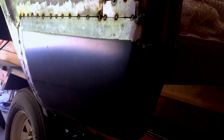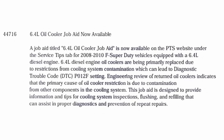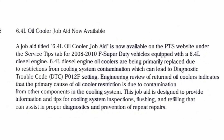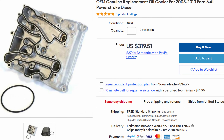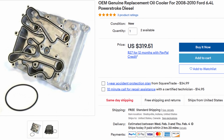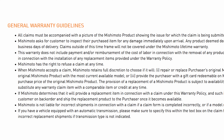In which cases should aftermarket parts be considered? Well, in cases where the factory part is also garbage — like the Ford factory oil coolers. Which kind of brings me to the point of this video: why spend three times as much money on a pile of Ford oil cooler when you can save that money and get one with a lifetime warranty? Ford doesn't give you any warranty, but Mishimoto does.